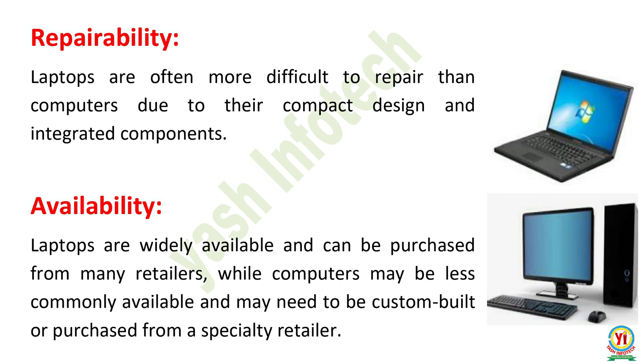Repairability. Laptops are often more difficult to repair than computers due to their compact design and integrated components. Availability. Laptops are widely available and can be purchased from many retailers, while computers may be less commonly available and may need to be custom-built or purchased from a specialty retailer.